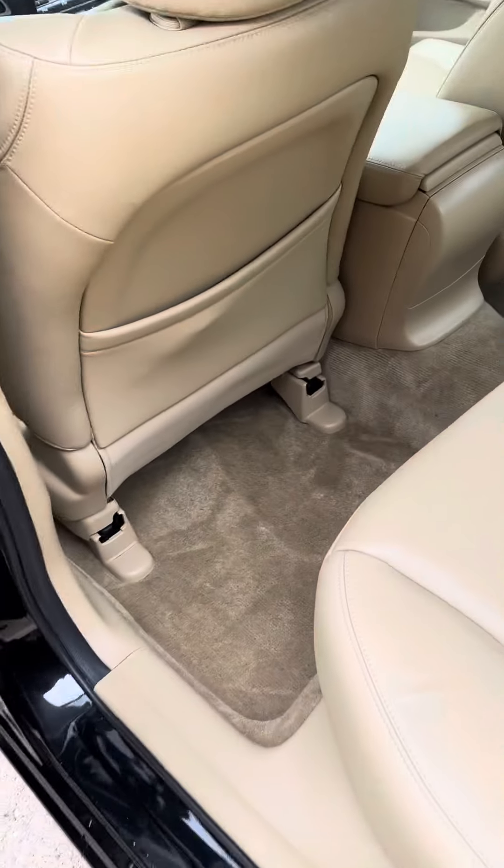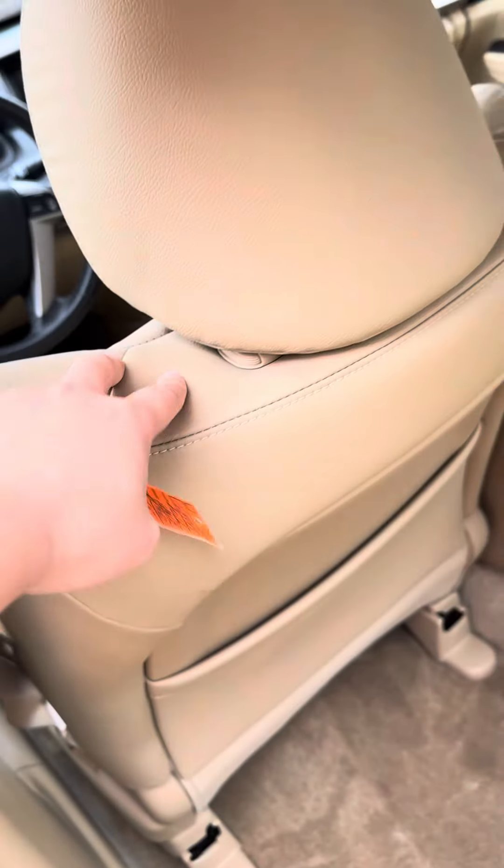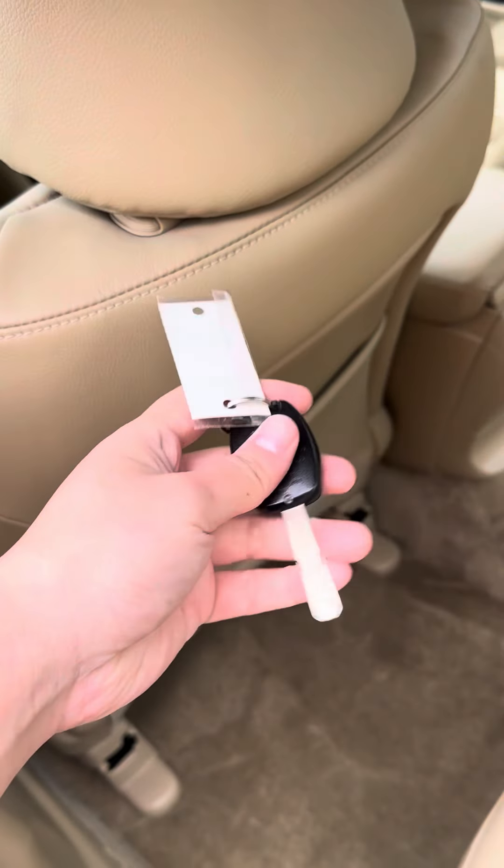You can locate and retrieve the key from the pouch on the back of the driver's seat, like this.